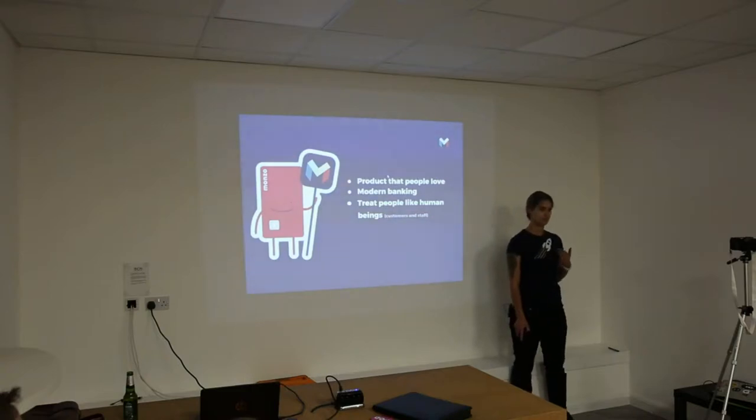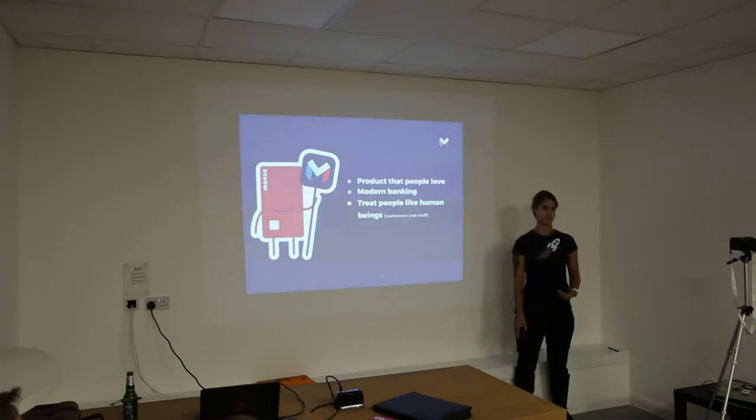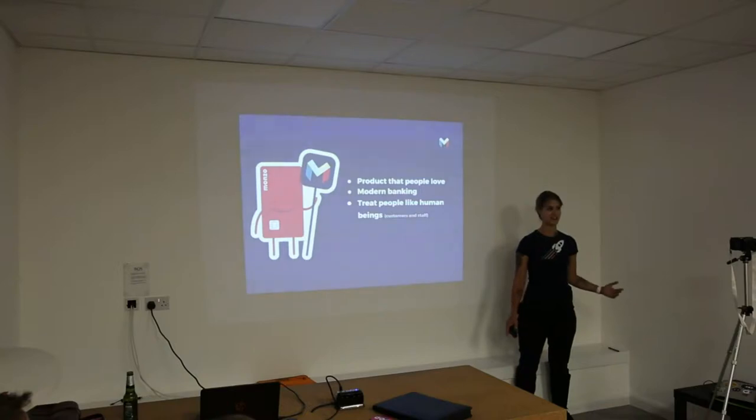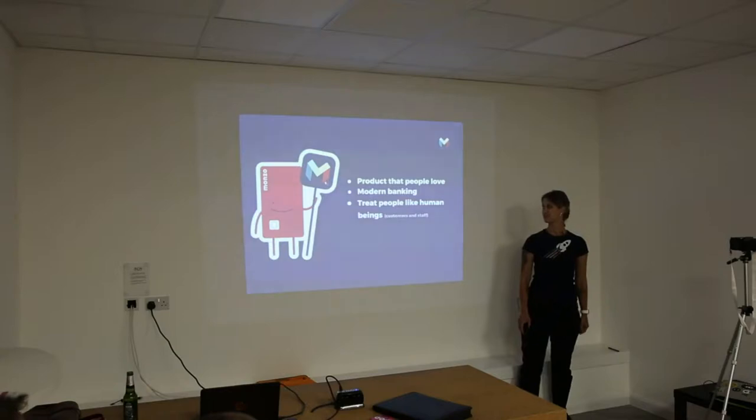Last but definitely not least, we treat people like human beings — both customers and staff. If you've ever interacted with our customer support, they genuinely want to help you. All of us do customer support from time to time — engineers, everyone — mostly because we grow so fast we can't scale operations fast enough. It's also an amazing experience to help people and genuinely try to solve their problems. I recently had an experience with Virgin Media customer support, so the contrast was amazing.